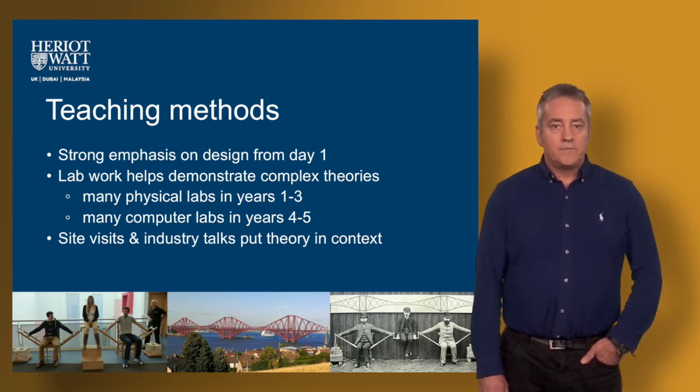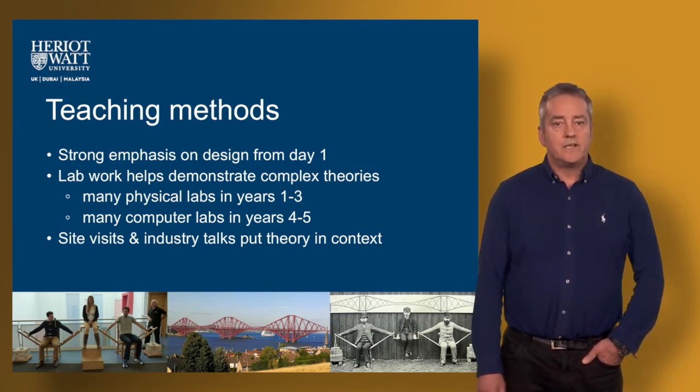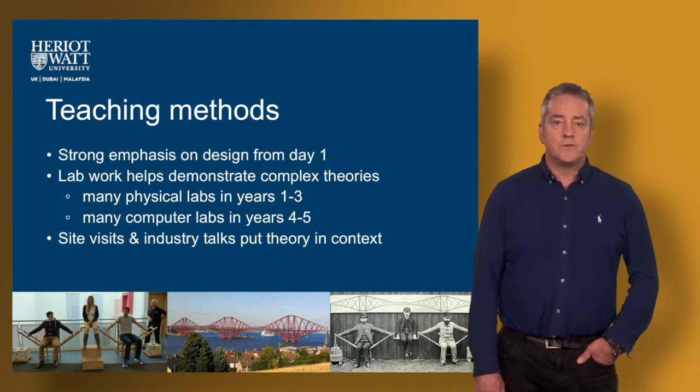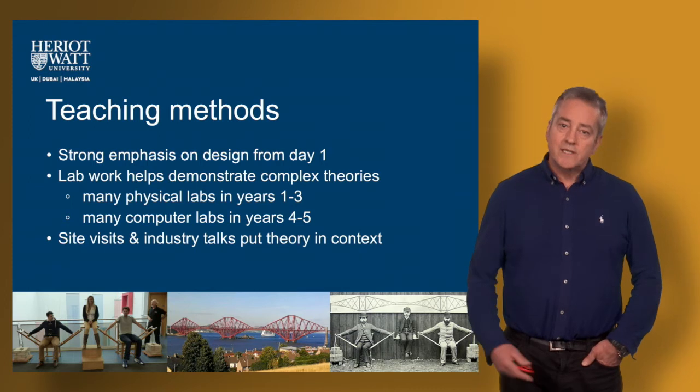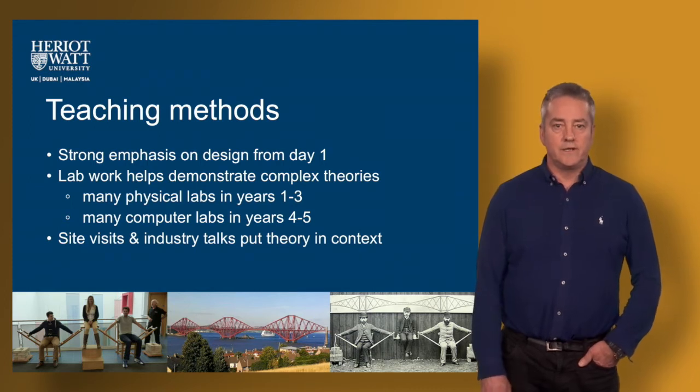Our teaching methods include a fair bit of classroom teaching. It's an engineering subject so you would expect a fair amount of maths and physics in the courses, but you'll also spend quite a bit of time in laboratories. Civil Engineering is a very practical based profession so you will spend quite a bit of time in laboratories doing experimental work which links to the theory that we'll cover in the classrooms.